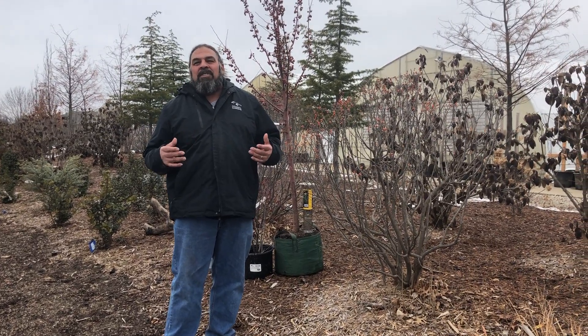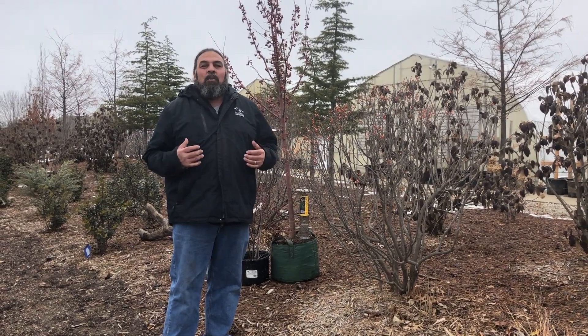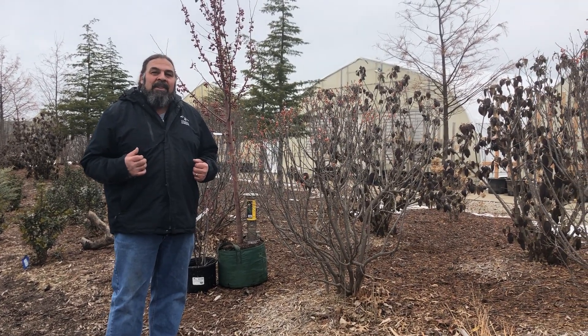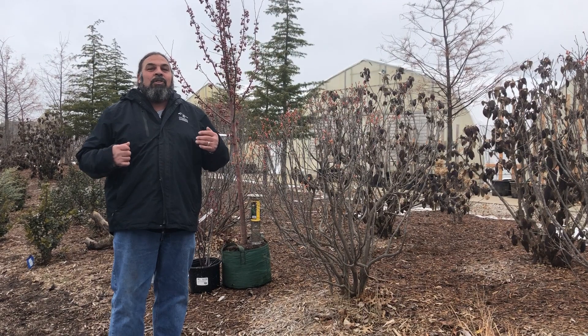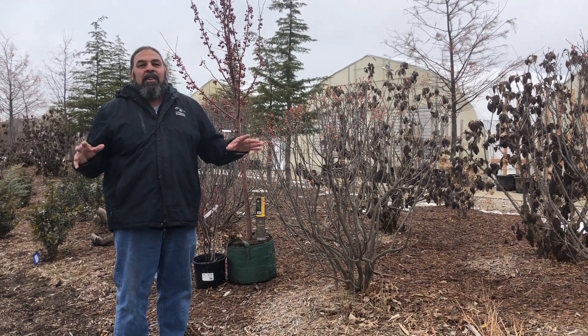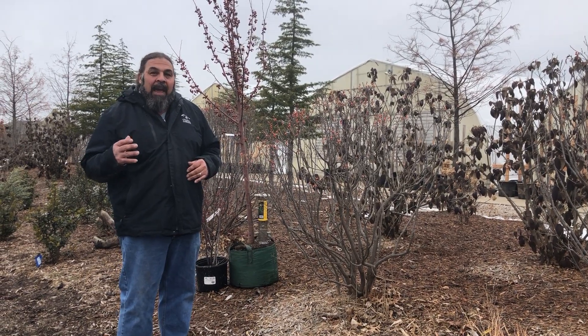Bird habitats are dwindling. Suitable areas for birds to nest in and eat are dwindling, and we can help to change that by planting a bird habitat in your yard, at your church, at your school, or your business, a park — just anywhere that you can do plants, you can have a bird habitat.